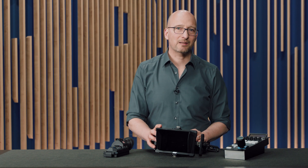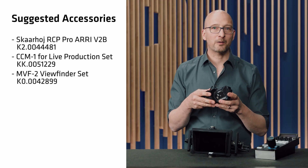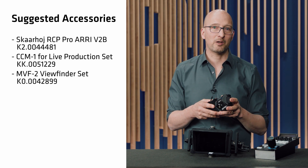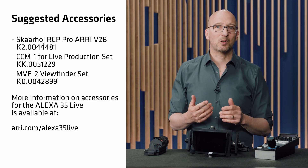When you get a Multicam set, you may also want to consider the Skarhoi RCP or the CCM1 camera control monitor with a live production yoke. The MVF2 viewfinder also allows you to use the Alexa 35 Live or Alexa 35 in live production or standalone operation. We also have media, lenses, remote heads, and a whole range of other accessories to help you achieve the cinematic look. In summary, with the Alexa 35 Live Multicam system, we provide a complete toolset for live production — including the cinematic ARRI look and easy integration into existing live production systems. Thanks for your time, and have fun on your next project.